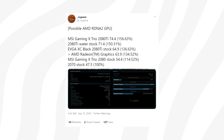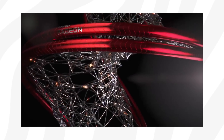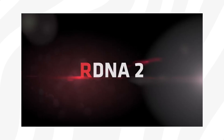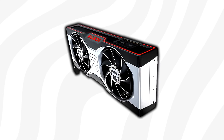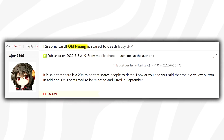Thanks to a wide range of credible leakers such as Red Gaming Tech and Rogue Game, we now have a fairly good idea about AMD's upcoming Radeon RX 6800 based on RDNA 2. This card looks extremely competitive and powerful — to put things in perspective, we actually think this card can compete with the NVIDIA GeForce RTX 3080 with 68 stream multiprocessors.